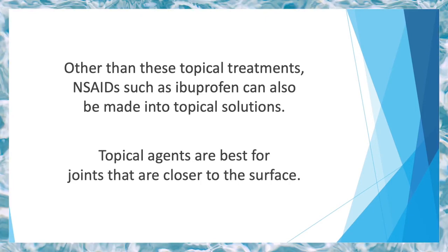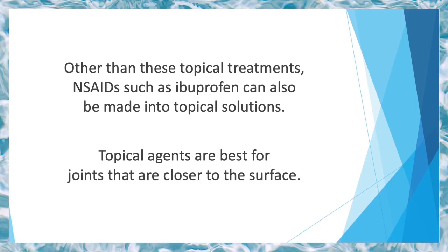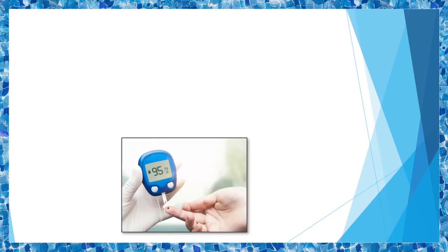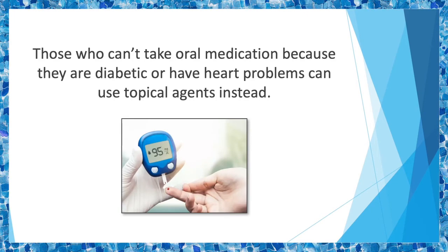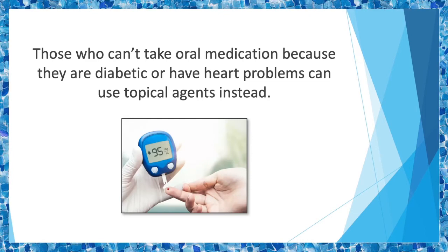Topical agents are best for joints that are closer to the surface, so they'll help relieve pain that comes with hand, elbow, and ankle arthritis. Those who can't take oral medication because they are diabetic or have heart problems can use topical agents instead. Likewise, people who have a history of gastrointestinal problems or ulcers should opt for topical agents rather than oral NSAIDs.